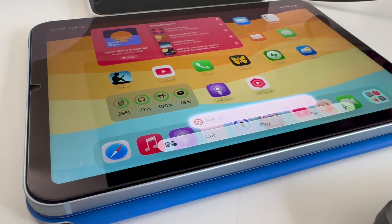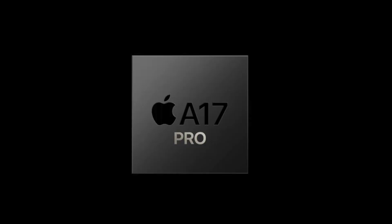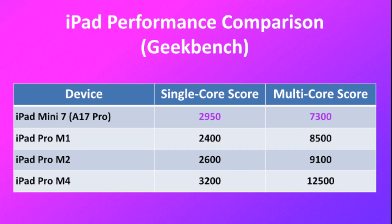Thanks to the somewhat steep hardware requirements for Apple Intelligence, the iPad mini 7 ended up getting a pretty big hardware upgrade. The A17 Pro chip in the mini is no slouch from a performance perspective. If we take a look at the Geekbench scores, we see that single core performance is actually better than both the M1 and M2 iPad Pros, even if it lacks both in multi-core performance — but not really by that much.